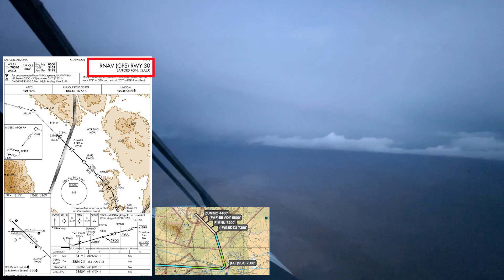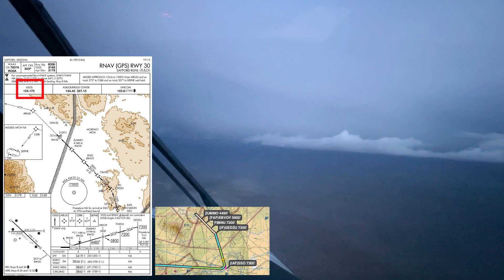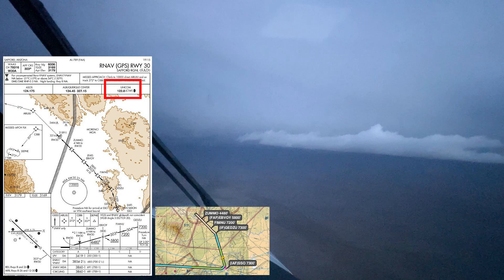I start with the top right of the plate. This will be the RNAV Runway 30 approach into Safford. At this point the approach is loaded into the GPS. The final approach course will be 303 degrees. Next I walk through the frequencies. The ASOS is 124.175 — I tune this on COM-2 and listen to the weather. The wind direction will determine if this will be a straight-in or circling approach. I also ensure the altimeter is set correctly. I confirm I am on center's frequency, 134.45. And finally, I preload the common traffic advisory frequency, 122.8, in my COM-1 standby so it is ready when it's time to switch over.